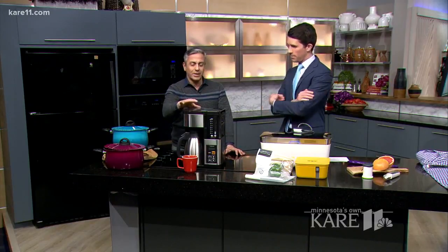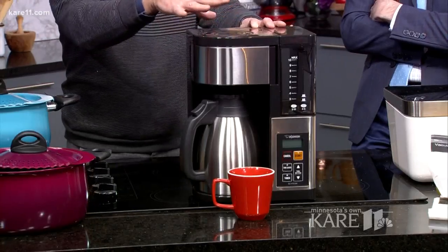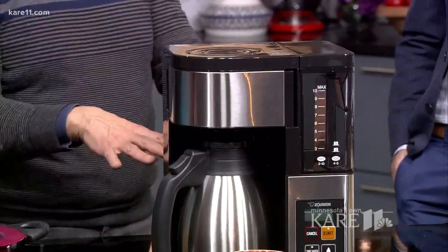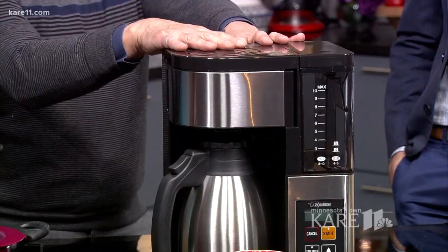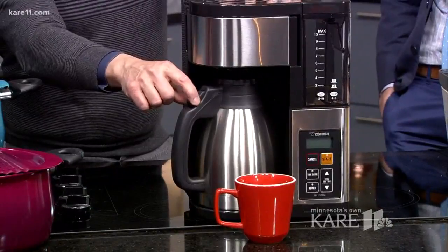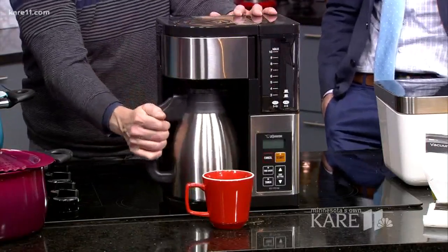This is the Zojirushi Fresh Brew Plus Thermal Carafe Coffee Pot. It has a pre-infused cycle which mimics pour over — it wets the grounds, lets it sit, then brews to 200 degrees, which is the optimal temperature for a perfect cup of coffee. Zojirushi is a Japanese company, been around for 100 years, and they started making thermal carafes. This carafe will keep that 200-degree coffee warm to 125 degrees for up to 24 hours — so if you don't finish your coffee, you can drink it the next morning. And it's a no-drip coffee pot, unlike the ones you see dripping all over at restaurants.